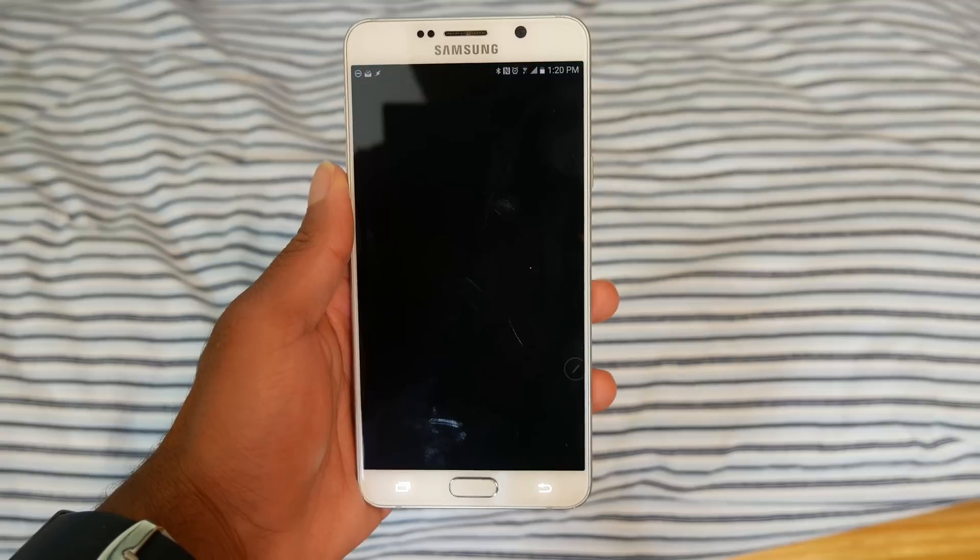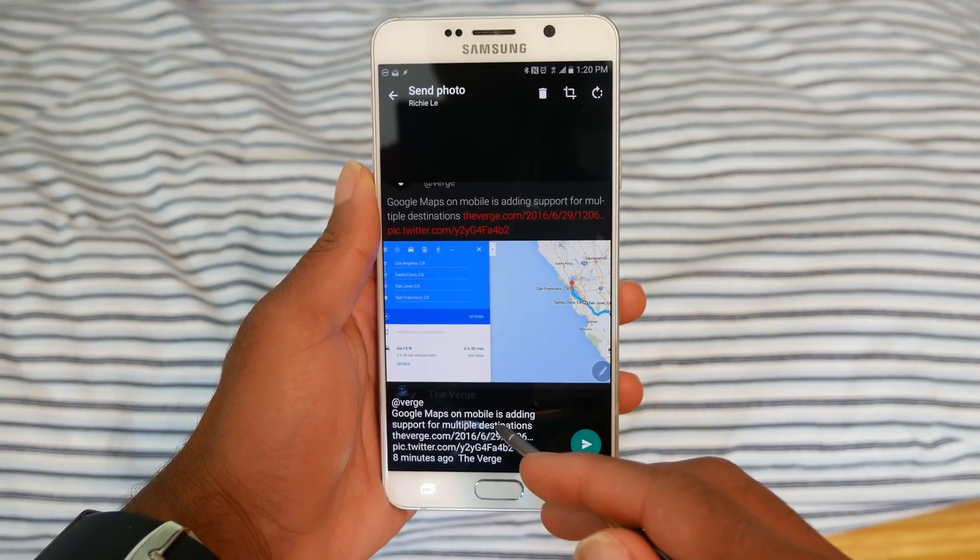So many times I only want to send a specific portion of my screen, so I just use Smart Select to crop it out. And if I want to share the text with it, it copies it also.